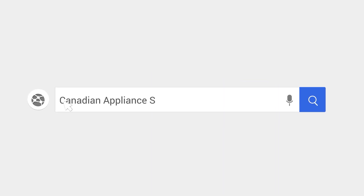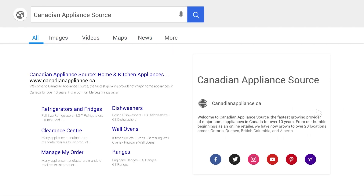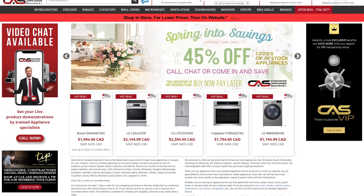For more information and exclusive pricing on this product, visit our website canadianappliance.ca to chat with an online agent and receive a live product demonstration. Thank you so much for joining us.